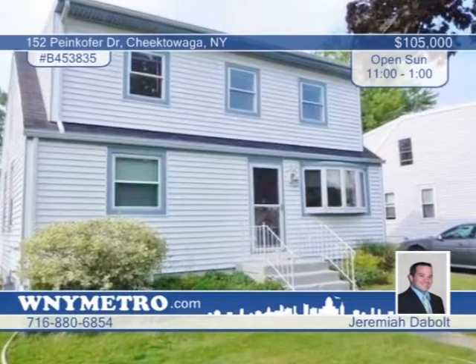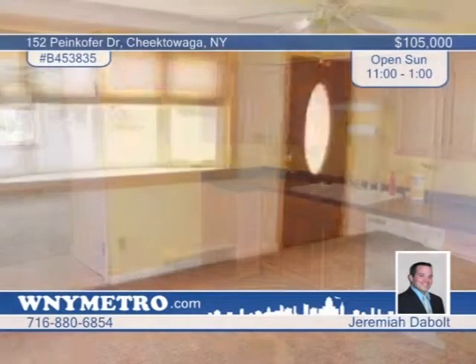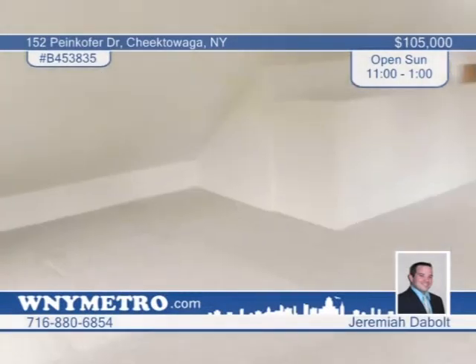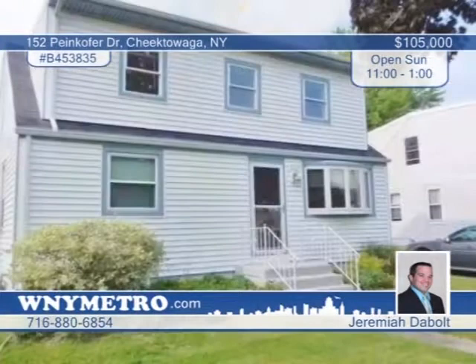Jeremiah DeVolt presents this beautiful three-bedroom, one-bath cape located in the Maryvale School District. Updates include windows, vinyl siding, interior and exterior doors, and a composite deck with vinyl railings overlooking the deep backyard. Found in a convenient location, there's nothing to do but move in and enjoy. Call now to schedule your private tour.